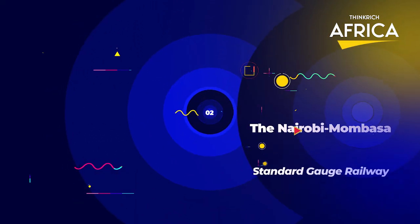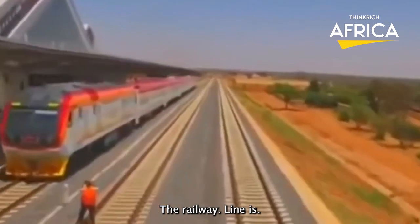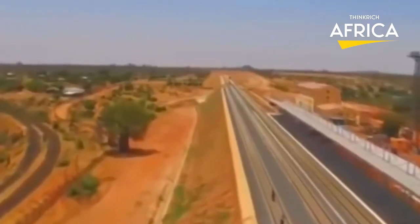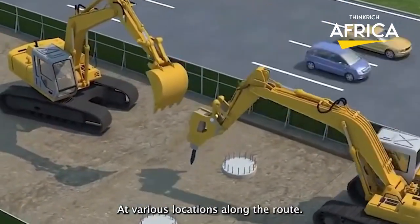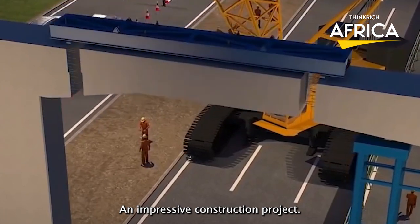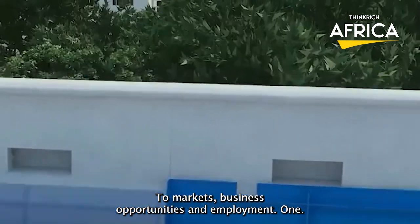Number 2: The Nairobi-Mombasa Standard Gauge Railway. It is a modern railway line that connects Nairobi, Kenya's capital city, with Mombasa, the country's second-largest city and main seaport. The railway line is part of a larger East African railway network, built to international standards with a gauge of 1,435 millimeters and a maximum speed of 120 kilometers per hour. It is designed to improve transportation and trade between Nairobi and Mombasa, reducing travel time from over 10 hours to just over four hours. The railway also includes stations at various locations along the route, providing easy access to other parts of Kenya and the region. The project is considered impressive due to its scale, innovative design, and its expected role in driving economic growth by improving access to markets, business opportunities, and employment.